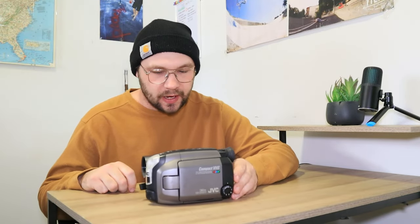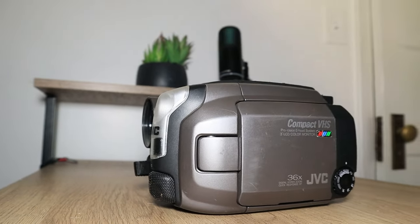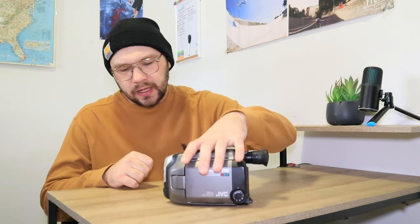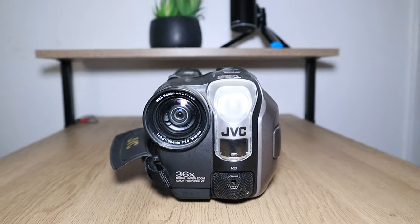It looks like I'm holding pretty much the exact same camera — and I pretty much am. This is the JVC GR-AX M50. I'm assuming this is a better model of the GRAX46. The main differences are: you can plug in an external mic on the front, it has a nightlight for dark situations, and it also has a 46mm lens thread — the same lens size as the other camera.